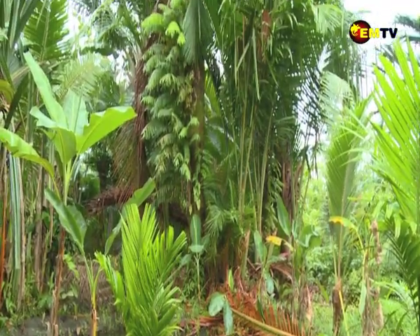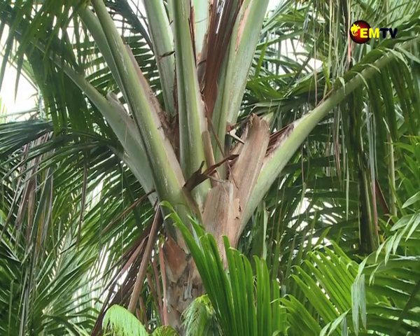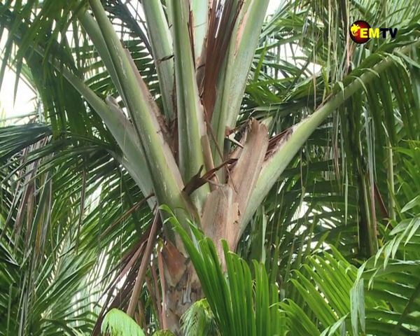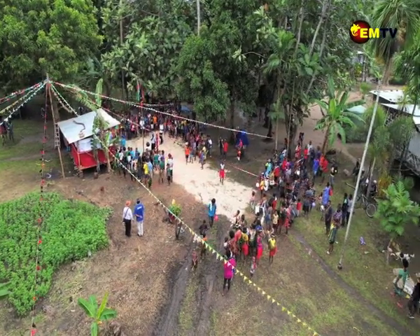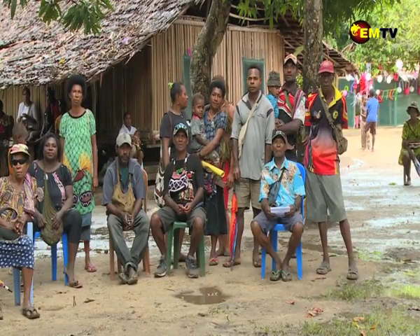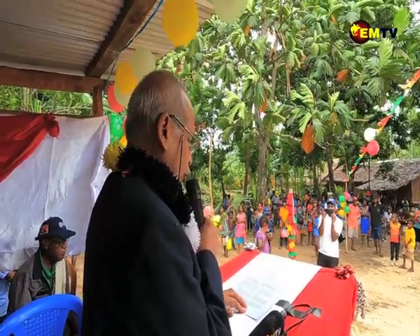Sago being one of the staple foods in coastal areas of Papua New Guinea, its sustainability is seen to be vital. FAO, in collaboration with Tokai National Higher Education Research System at Nagoya University of Japan, had been pursuing to commercialize sago research for consumption by wider consumers nationally and globally.